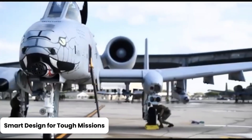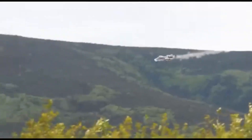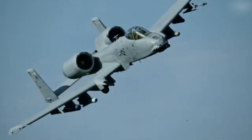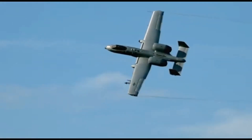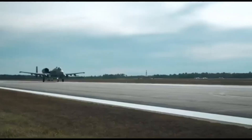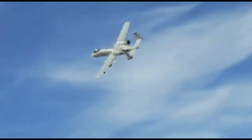Smart design for tough missions: the A-10's wings are wide, straight, and built for real-world flying — not runway fashion shows. Designed with a low-mounted cantilever structure and massive control surfaces, the aircraft remains incredibly stable even at low speeds and altitudes. The wings use a honeycomb internal structure that keeps them strong but light, kind of like a bee's dream gym. They're easy to patch in the field too — no need for a fancy hangar. Just give a mechanic a wrench and maybe a sandwich, and it's good to go.